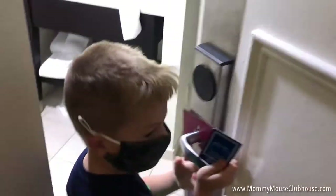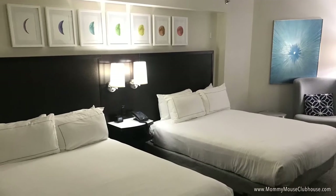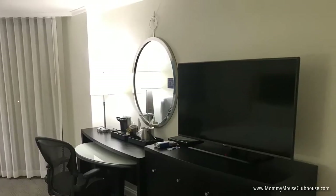Each guest room includes free Wi-Fi for Hilton Honors members, a work desk and chair, plush pillow top bedding, a mini refrigerator, coffee maker, in-room safe, a hairdryer, and HDTV.